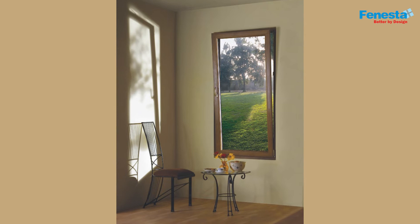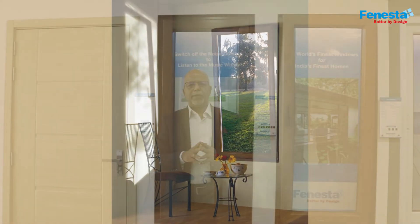These windows allow maximum sunlight. Contemporary and stylish, the tilt and turn windows add a new dimension to your home.